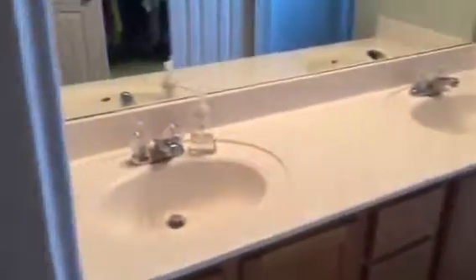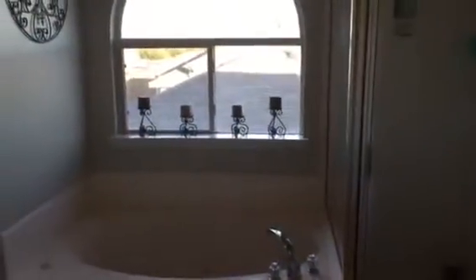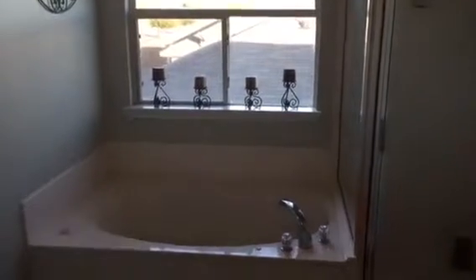Our master bathroom has a double vanity, a separate tub and shower, and a nice big walk-in closet. And so concludes the tour of the home on Cutting Creek.